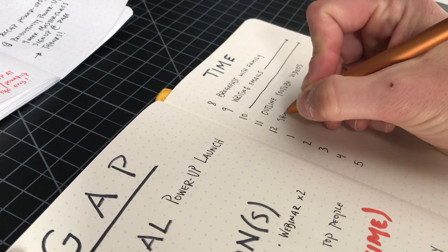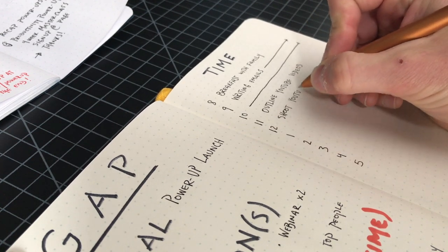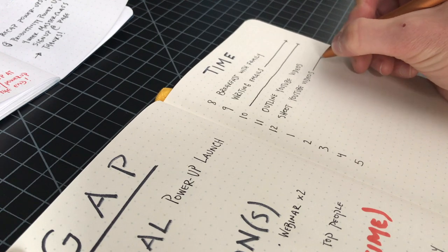The second pillar of productivity is time management. The two main ways I've talked about on this channel that are really effective are time tracking and time blocking, or calendar blocking. They work really well in tandem — when you track time to understand how long things are going to take, it makes your time blocking going forward that much more effective. For example, I know how long it takes to shoot a YouTube video, so I'm going to block out two or three hours a couple of times a week to make sure I have enough time budgeted to get a new video out.